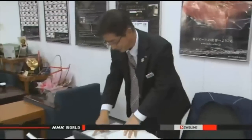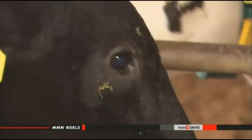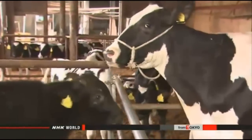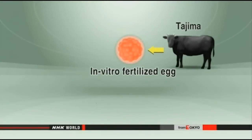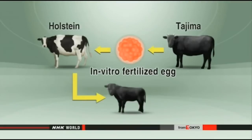Local agriculture officials have had to look for a new approach. Even without increasing the number of mother cows, they need to ensure enough calves to keep up with growing demand. One solution: a purebred Tajima calf born last year whose mother is a Holstein dairy cow. It came from an embryo created in vitro and then implanted in the Holstein — a method called embryo transfer.